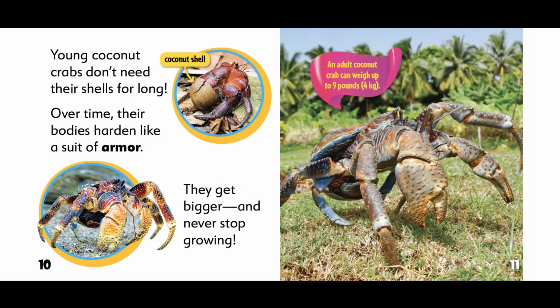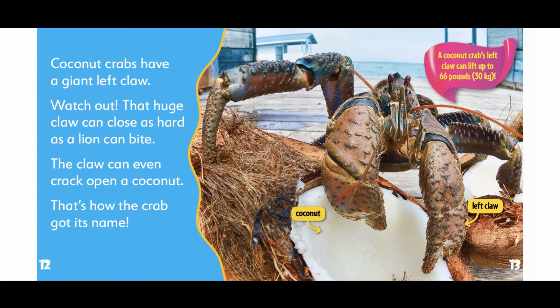An adult coconut crab can weigh up to 9 pounds. Coconut crabs have a giant left claw. That huge claw can close as hard as a lion can bite. The claw can even crack open a coconut.